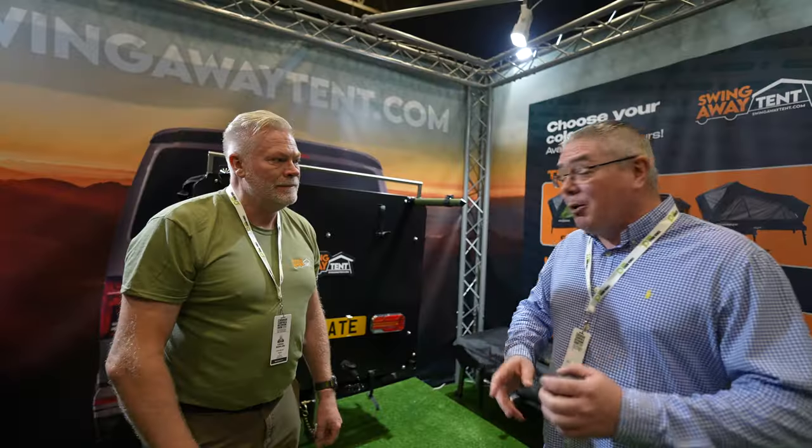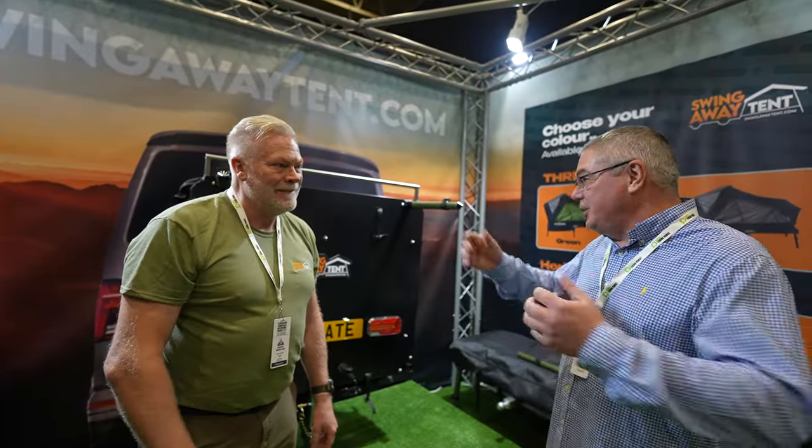I was attracted to this stand because of these projectors up here, which are handy, and I'm going to try and get a hold of one. But come and have a look at what these guys are doing, because they've got a new innovative design tent for the back of the van. I'm with Craig and he's with Swing Away Tent. Craig, tell me about this new product.